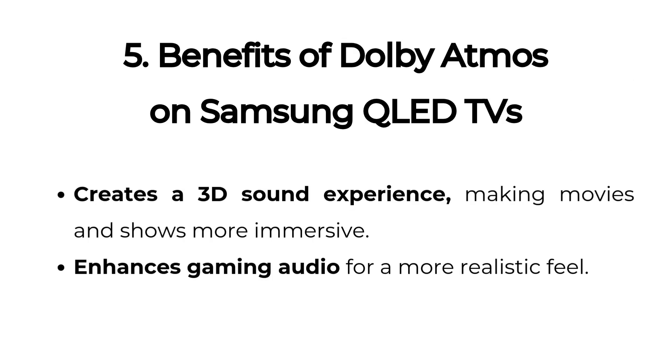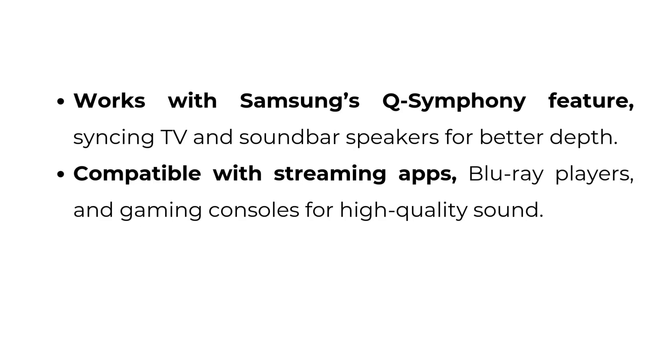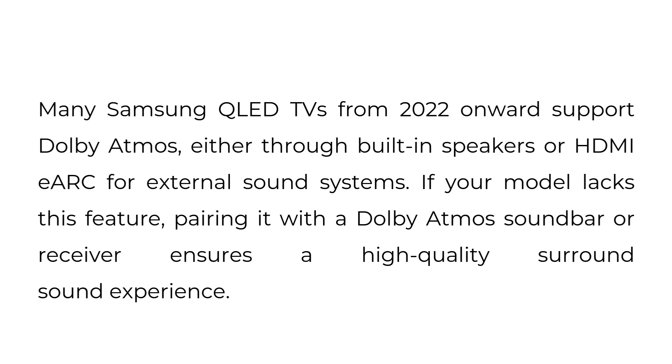Five, benefits of Dolby Atmos on Samsung QLED TVs. It creates a 3D sound experience, making movies and shows more immersive. It enhances gaming audio for a more realistic feel, and works with Samsung's Q-Symphony feature, syncing TV and soundbar speakers for better depth. It is also compatible with streaming apps, Blu-ray players, and gaming consoles. Many Samsung QLED TVs from 2022 onwards support Dolby Atmos, either through built-in speakers or HDMI eARC. If your model lacks this feature, pairing it with a Dolby Atmos soundbar or receiver ensures a high-quality surround sound experience.